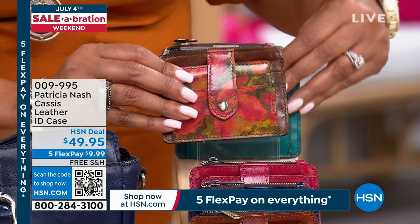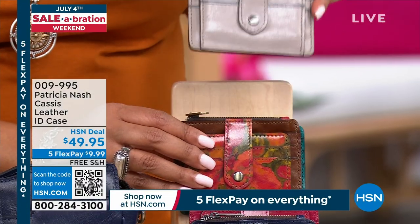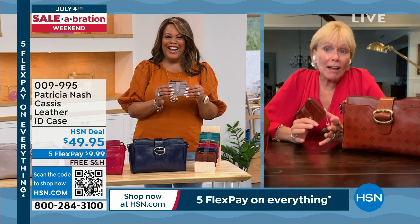Patricia considers herself the wallet queen, and they really do make the best wallets. No matter how big or how much they charge, every wallet is all stitched — on the inside as well. This is one of their top-selling wallets because you can put it in your pocket. Grab and go into the store — it holds everything. Credit cards on one side, a snap-down ID window with three more credit cards behind it.